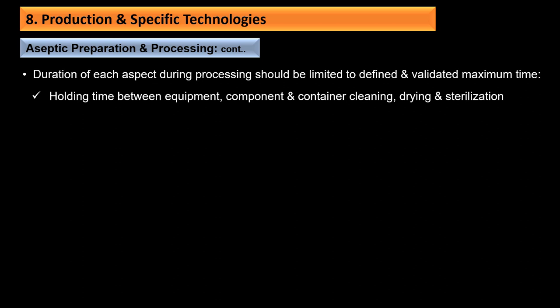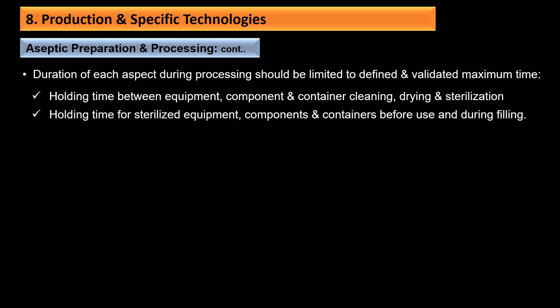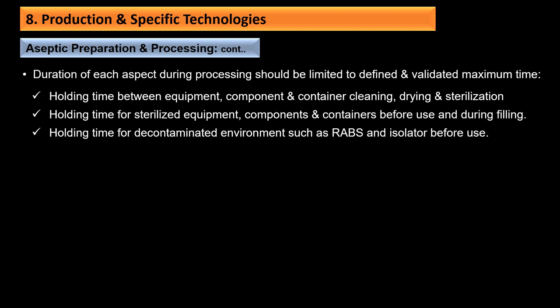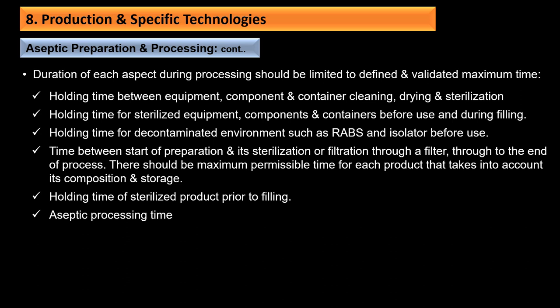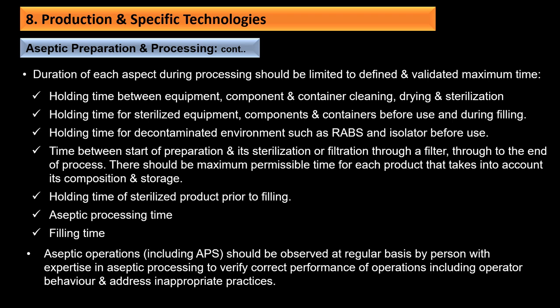Duration of each aseptic process should be limited to defined and validated maximum times, including holding times between equipment, component, and container cleaning, drying, and sterilization; holding times for sterilized equipment, components, and containers before use and during filling; holding times for decontaminated environments such as RABS and isolators before use; and time from start of operation and sterilization or filtration through to end of process. Aseptic operations including APS should be observed regularly by persons with expertise in aseptic processing to verify correct performance of operations, including operator behavior.